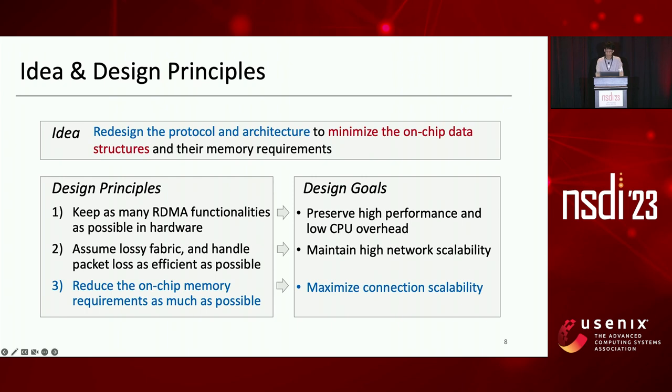To meet our design goals, we should follow these three design principles. First, keep as many RDMA functionalities as possible in hardware to preserve high performance and low CPU overhead as commercial RNICs. Second, assume lossy networks and handle packet loss as efficiently as possible to eliminate PFC and maintain high network scalability as IRN. Third, reduce the on-chip memory requirements as much as possible to maximize connection scalability.